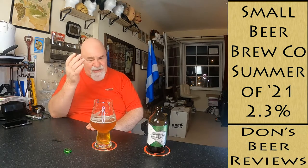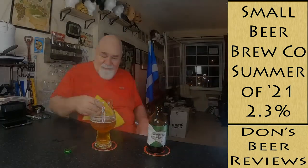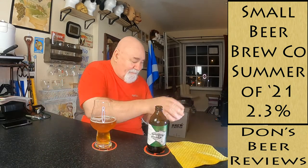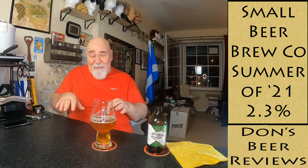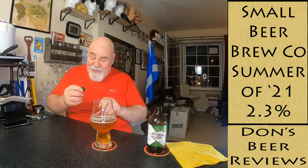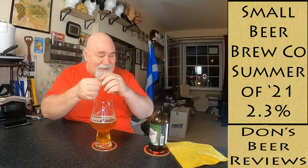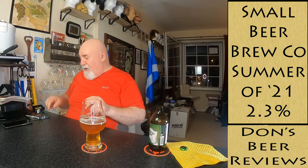There's no specific citrusy flavors or anything like that - that's an odd one. Excuse me, I'm going to straighten that up - I don't know if that's OCD but it was bugging me. There we go. The cap is just the same as the label - Small Beer. I love it.